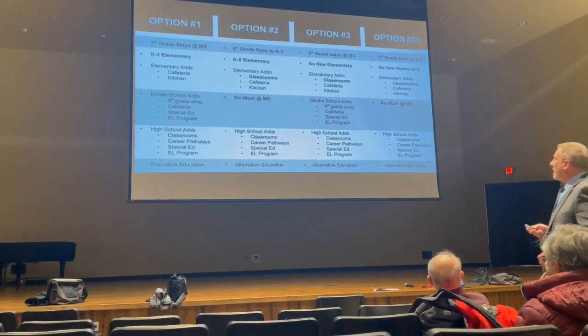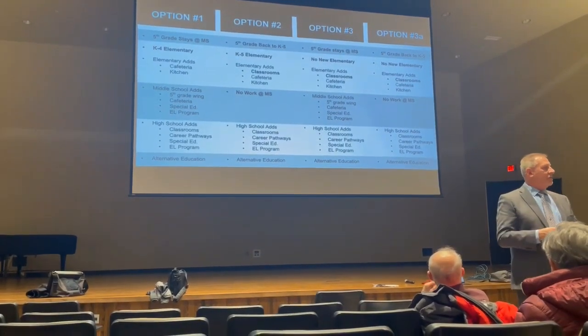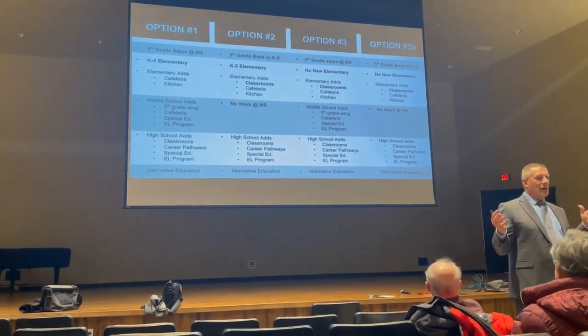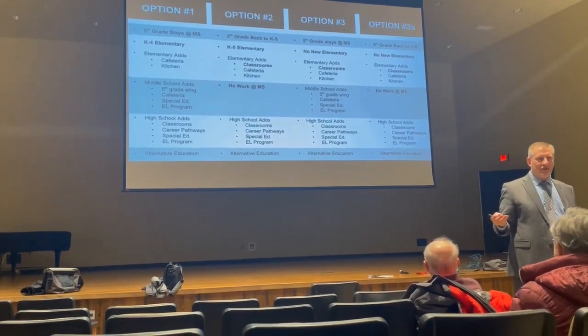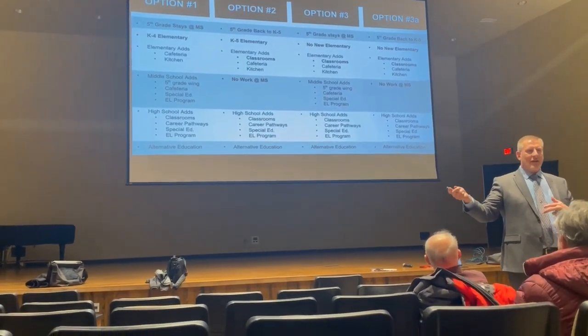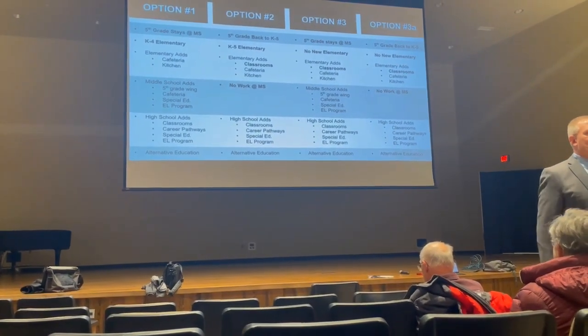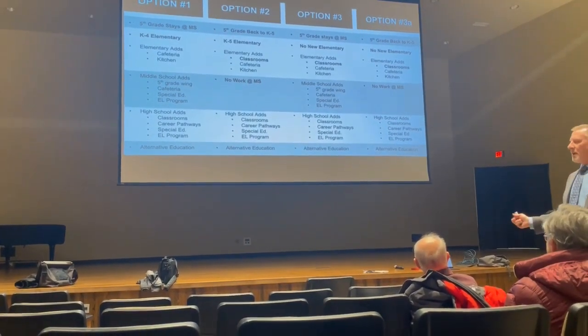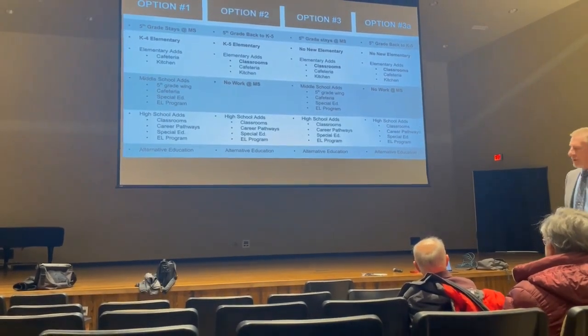At Centennial, we'd also add a bigger eating area. I believe lunch starts around 10:15 or 10:30 and doesn't finish until almost 1:00, because there's just not enough space — kids are in there about every 20 minutes. Expanding the cafeteria would allow us to feed more students and get them back into the classroom faster.